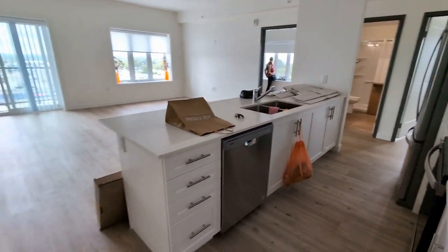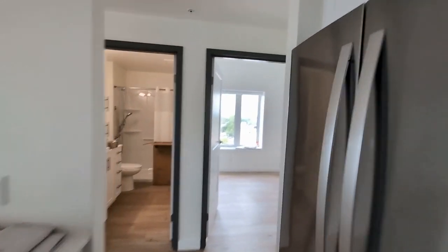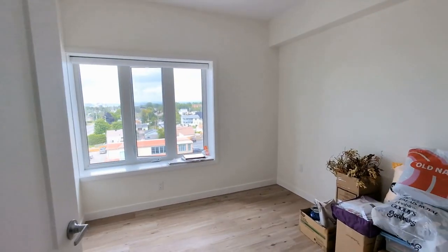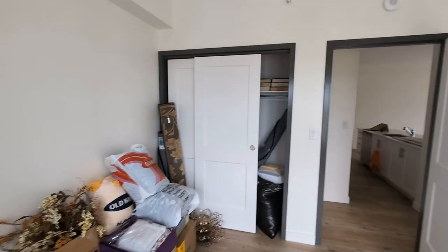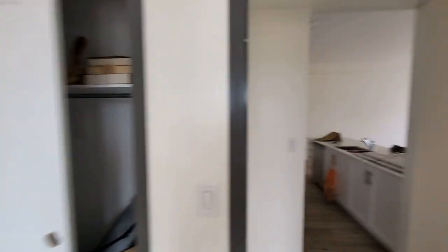There's the dishwasher here, and then over here you've got the spare room. Everything's all nice and white. There's a closet over there — not that big of a spare room, but hey, it's a spare room right?